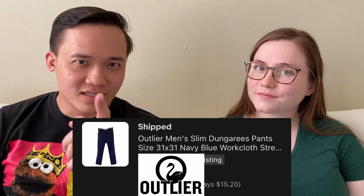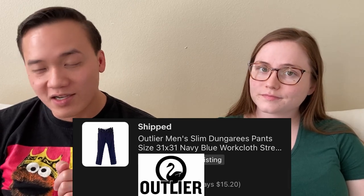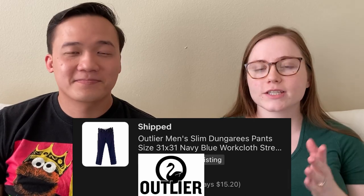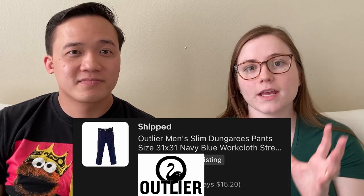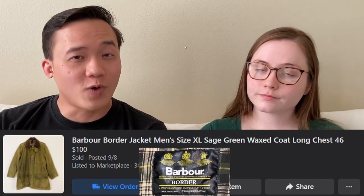These men's pants — a navy pair by Outlier — we sold for $99.58 on eBay in less than a day. Outlier is definitely a brand to be on the lookout for, just like Taylor Stitch. It's a men's brand that people are obsessed with; they started by making pants you can bike to work in. People just buy them up really quickly, and we sold them for almost a hundred dollars for a used pair.